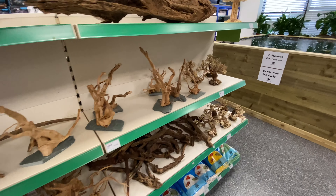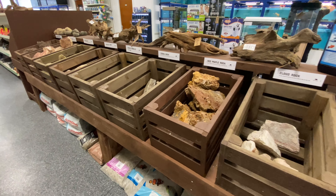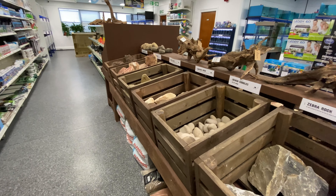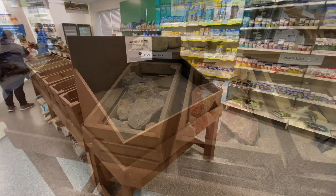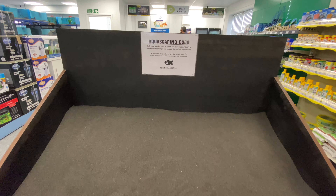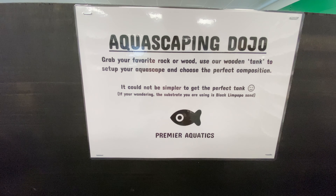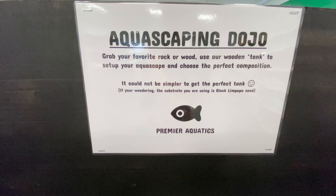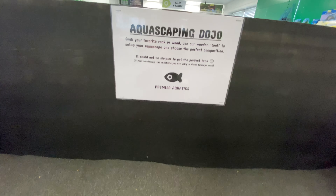Here's all the aquascaping things — plenty of wood, plenty of stones. I quite like that this is all at waist height, so you're not having to rummage around on the floor like you are in most places. And then this is the game changer really — the aquascaping dojo they've built at Premier Aquatics. You can grab your wood and rocks and make your scape here before taking it home to see how it's going to look.